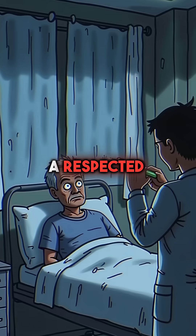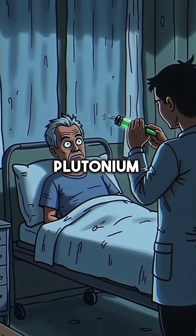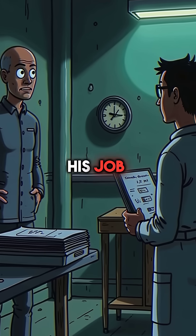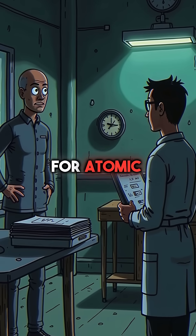Did you know that during World War II, a respected doctor secretly injected dying patients with plutonium? Dr. Robert Stone was the chief medical officer for the Manhattan Project in 1945. His job was understanding how radiation affects the human body for atomic bomb development.